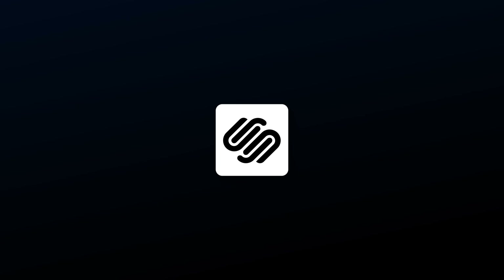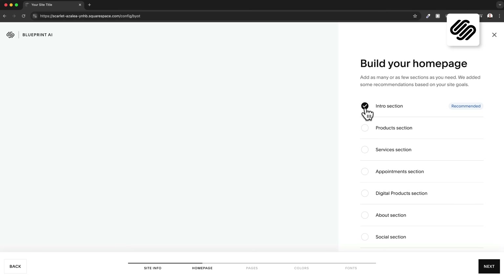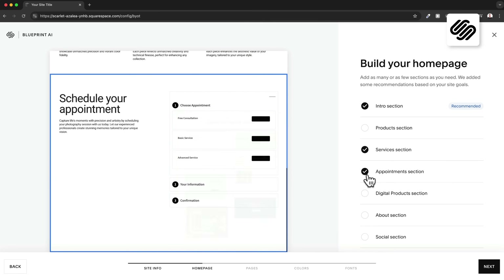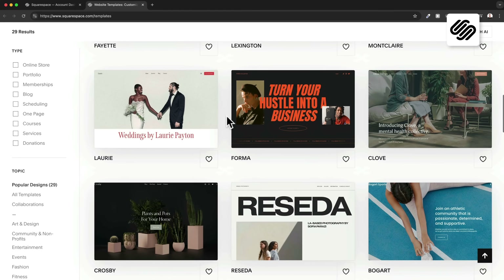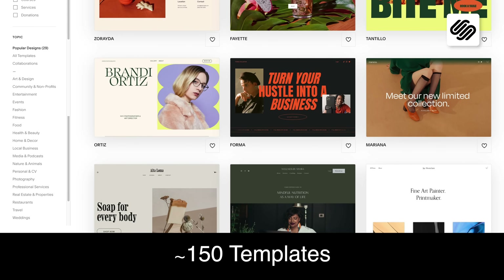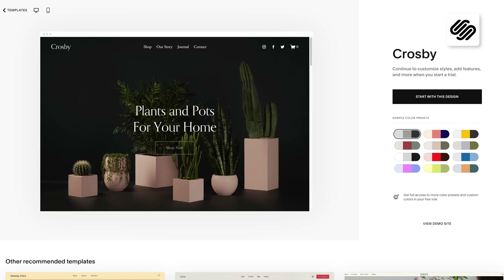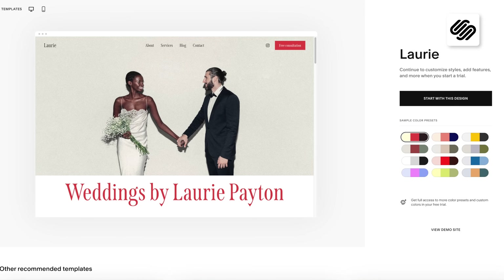Now let's move on to the second website builder on this list, which is Squarespace. After Wix, Squarespace is the second largest all-in-one website builder and it's often called the Apple of website builders because of its intuitive and clean design. Creating a website with Squarespace is very similar to Wix — you can either use their new AI tool to build a custom template or choose a pre-designed template. Squarespace offers around 150 website templates, which is a significantly smaller selection compared to Wix. However, all of the templates look very artistic and modern, which is something Squarespace is known for.